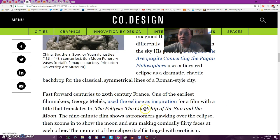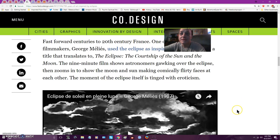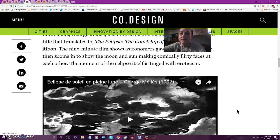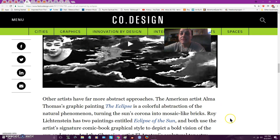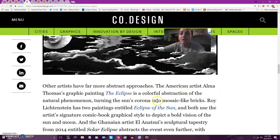And here's one from France. Georges Méndez used the eclipse as inspiration for a film with a title that translates to 'The Eclipse: The Courtship of the Sun and the Moon.' It's a nine-minute film. I haven't looked at it yet, but there are other artists featured there as well.